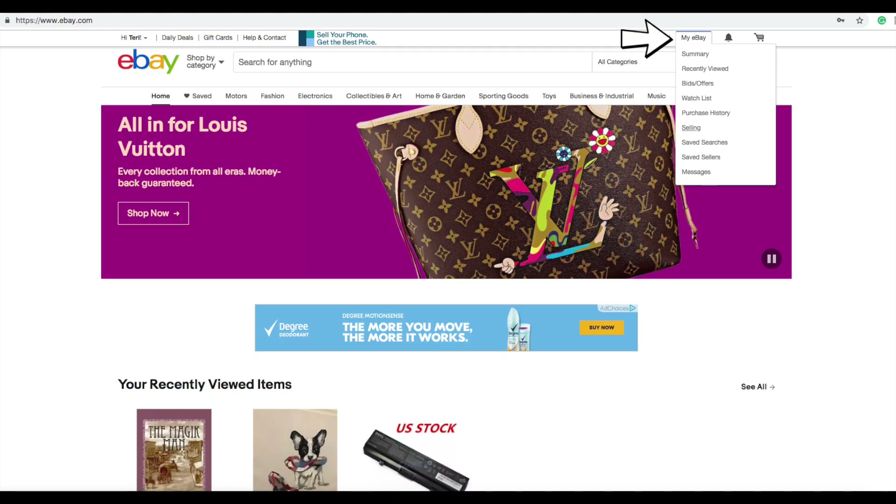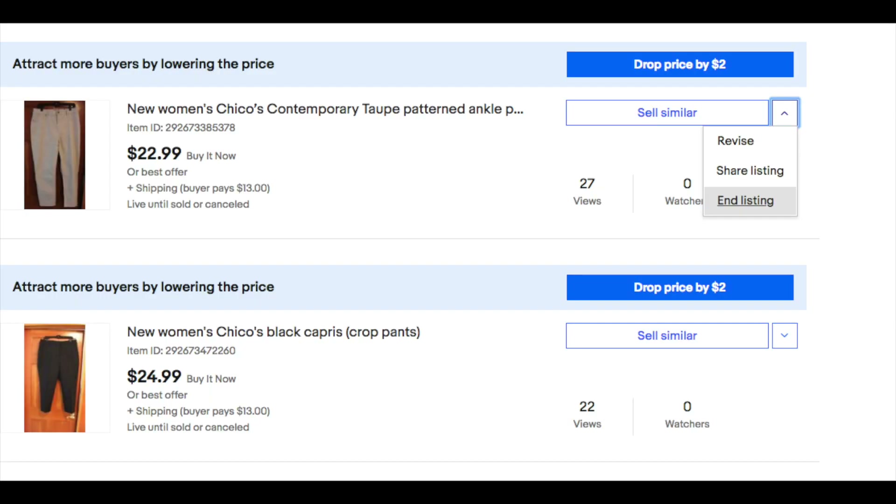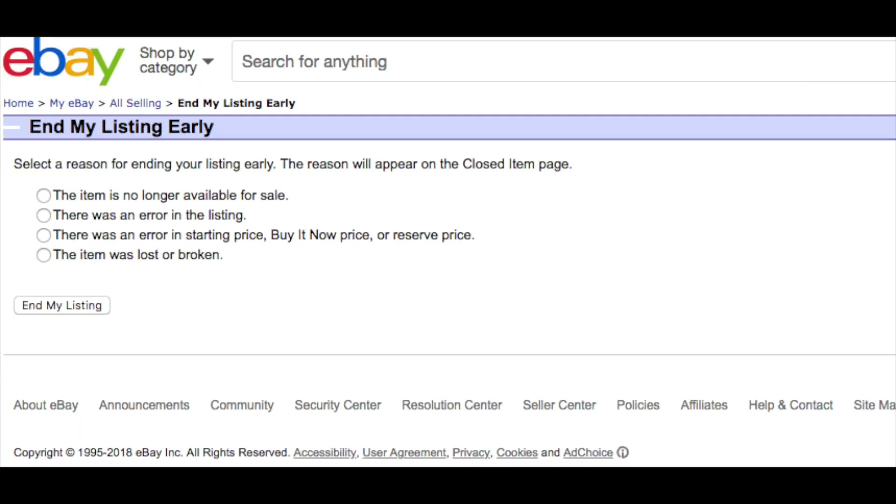So first off, you go to 'My eBay' drop-down menu, go to 'Selling.' Next, you go to 'Active.' Then you go to the 'Sell Similar' drop-down menu and you select 'End Listing.' Next, a menu will pop up and it says the reason for ending the listing, and you will select your reason. And that's how you end a listing on eBay.